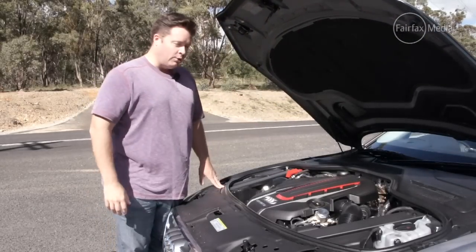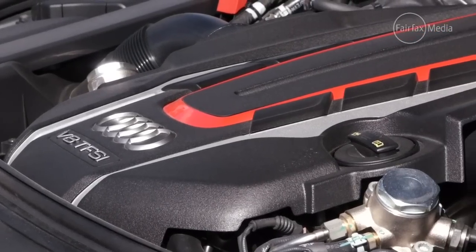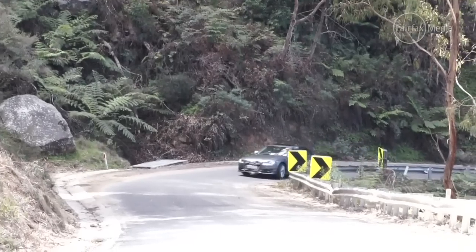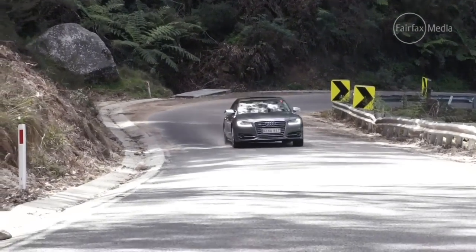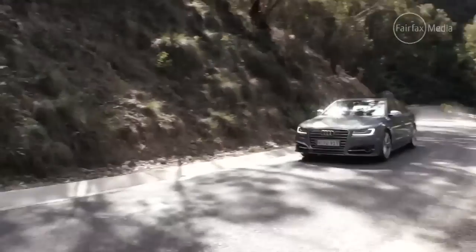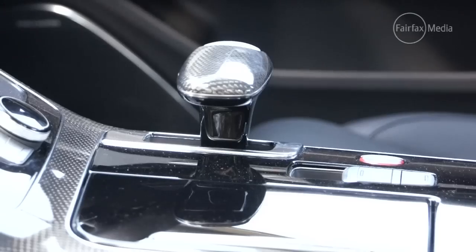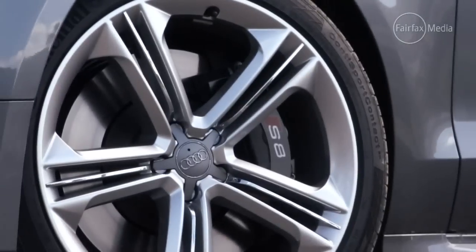It's all thanks to a four litre twin turbocharged V8 engine that dishes out 382 kilowatts. All of that grunt is fed through an eight speed automatic transmission and all four wheels, so it feels like it's glued to the bitumen.